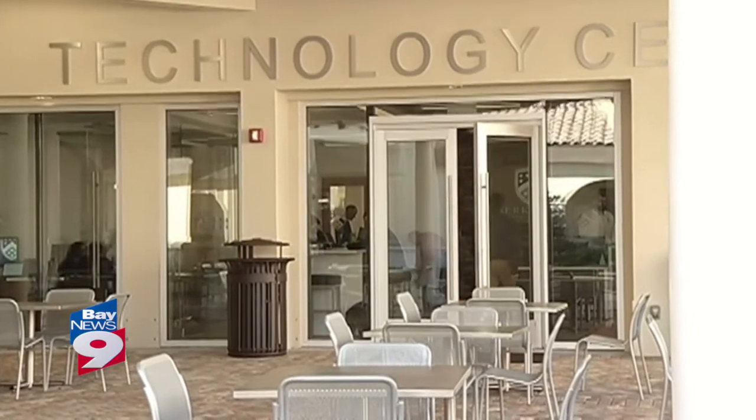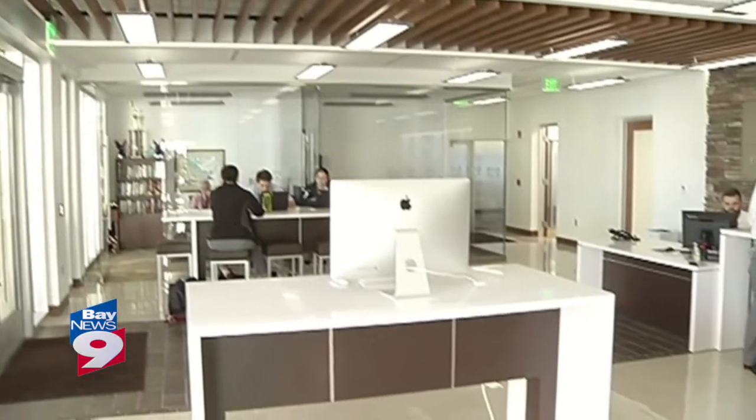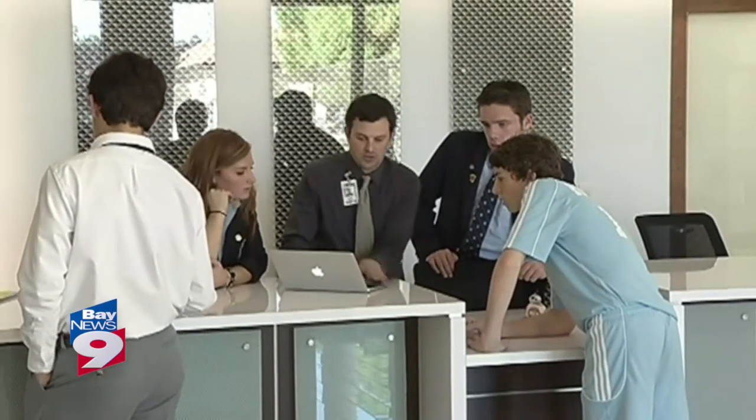This new center is surrounded by windows, so everyone feels welcome to stay. 'Having this new technology center is like insane to me. We have so many different gimmicks and tricks and help that we get now.' The goal is to get all students, even the non-techy ones, excited about experimenting with technology.